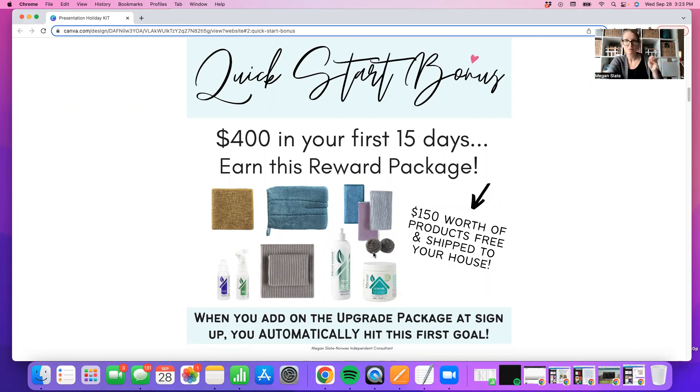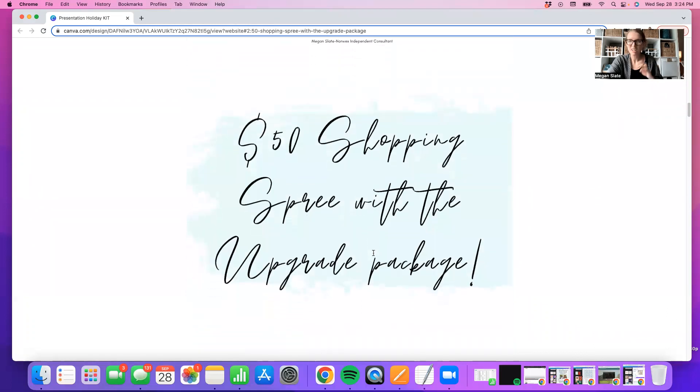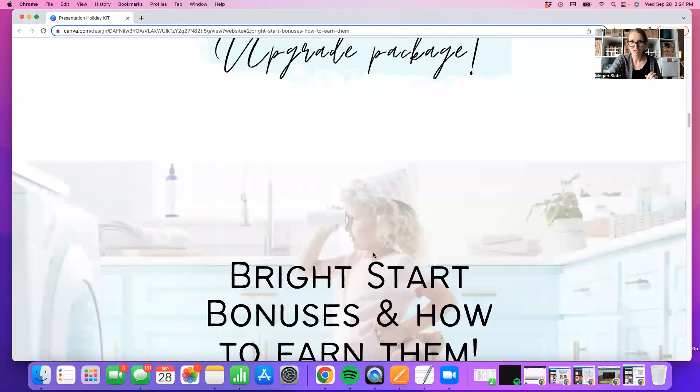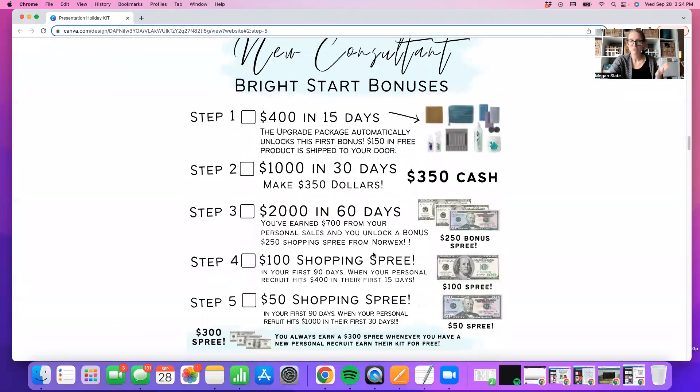If you don't do the upgrade package, that's okay. You can still hit this goal simply by gathering orders, doing an online workshop, gathering your friends and family. As long as you hit $400, no matter when you join, you have 15 days to hit that step to get $400 in your first 15 days. Also, the $50 shopping spree comes with the upgrade package — that's a really killer deal.